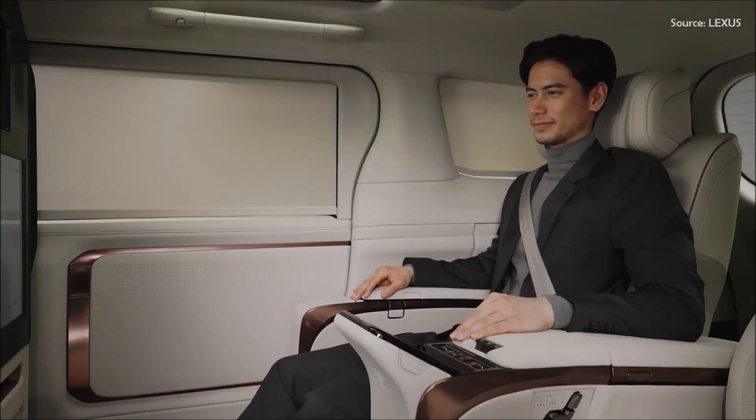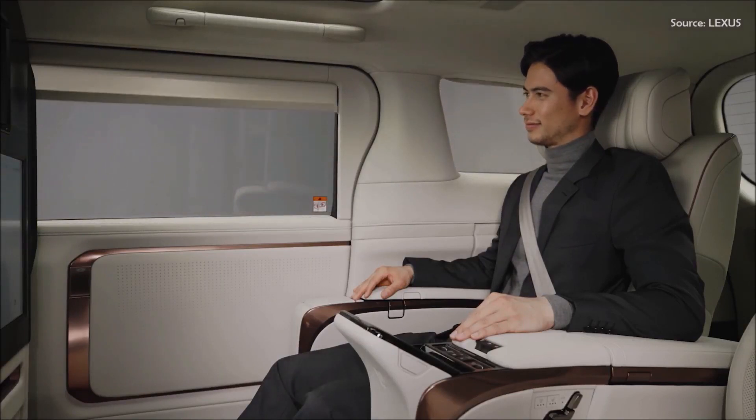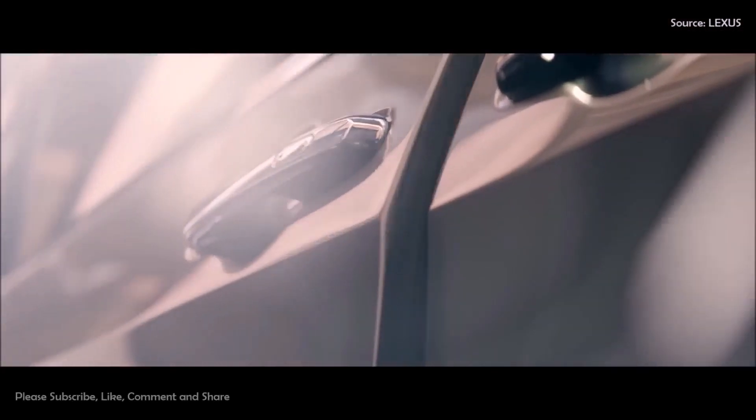Hey Lexus! Open all shades! Hi everyone!